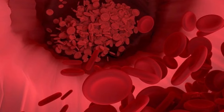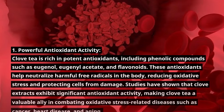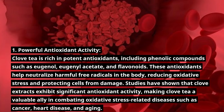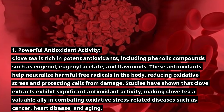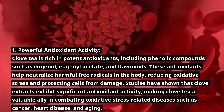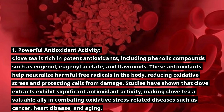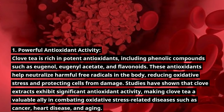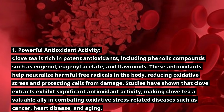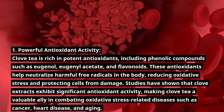Number 1: Powerful Antioxidant Activity. Clove tea is rich in potent antioxidants, including phenolic compounds such as eugenol, eugenol acetate, and flavonoids. These antioxidants help neutralize harmful free radicals in the body, reducing oxidative stress and protecting cells from damage. Studies have shown that clove extracts exhibit significant antioxidant activity, making clove tea a valuable ally in combating oxidative stress-related diseases such as cancer, heart disease, and aging.